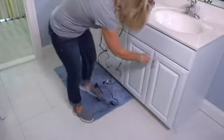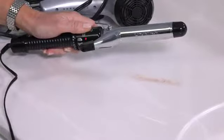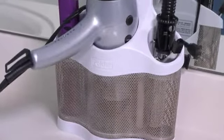Tripping on tangled cords? Afraid of a hot styling iron scorching countertops? The Polder Style Station keeps hair styling supplies safe, neat, and out of the way.